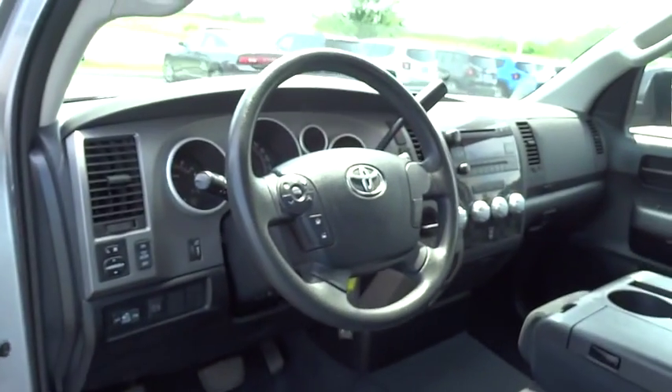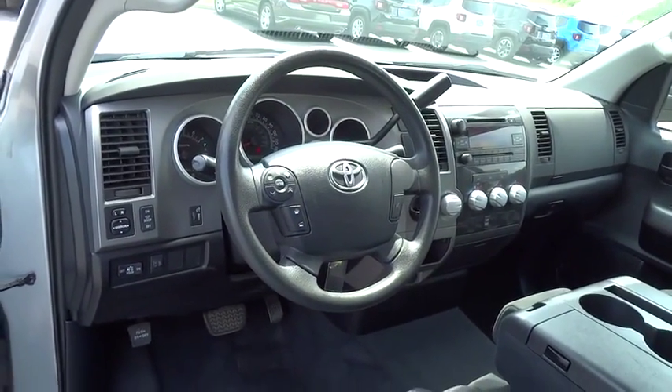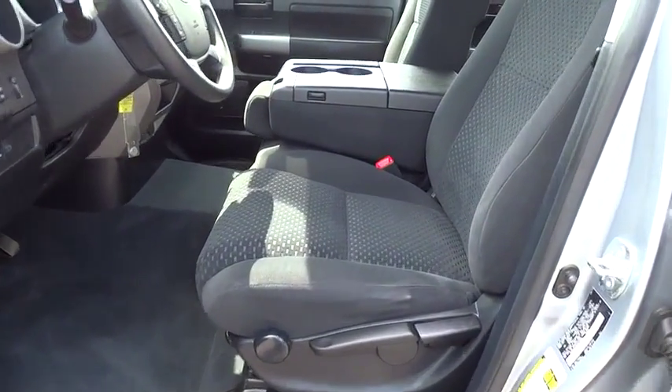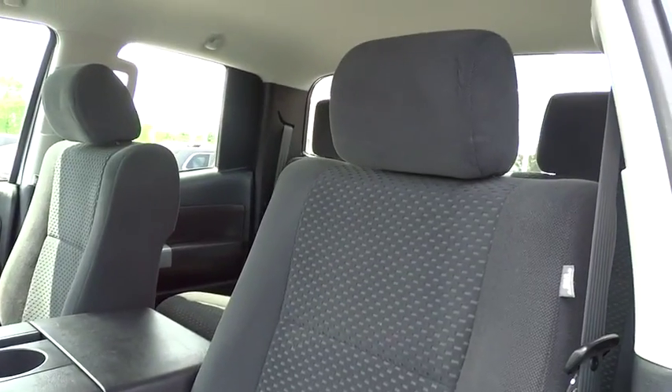Brake assist, panic alarm, tachometer, remote keyless entry, overhead console, front reading lamps, tilt steering wheel, driver vanity mirror. Come see the car for yourself.